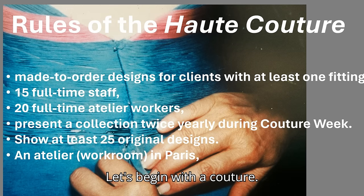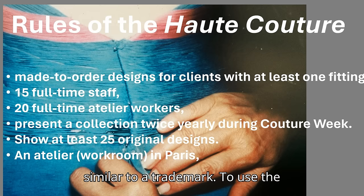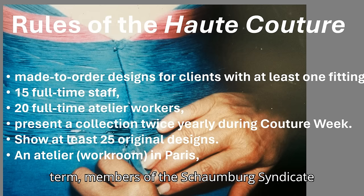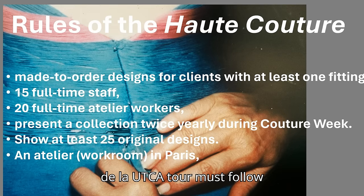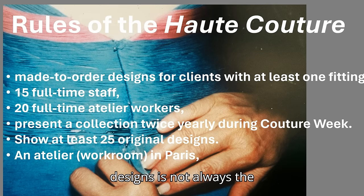Let's begin with haute couture. Haute couture is regulated by the Fédération Française de la Couture. The term haute couture is a legal term, similar to a trademark. To use the term, members of the Chambre Syndicale de la Haute Couture must follow specific rules. The number of employees and the number of original designs is not always the same. For example, in the 1970s, 75 original designs were required. In the early 2000s, 35 were required. Today, 25 are required.